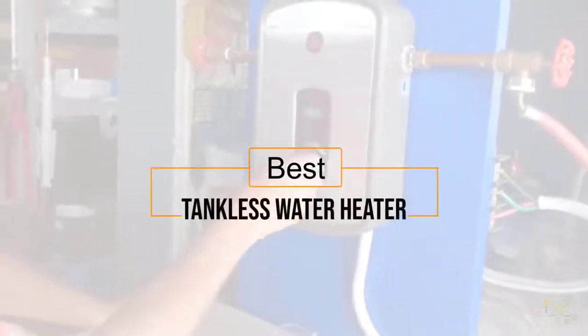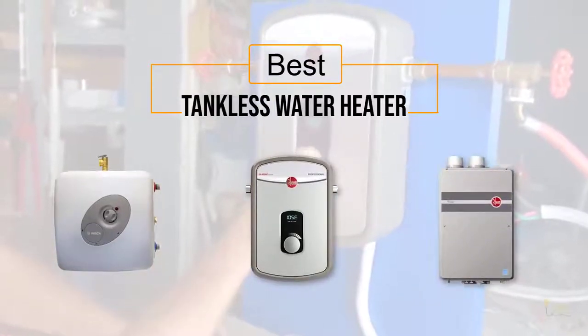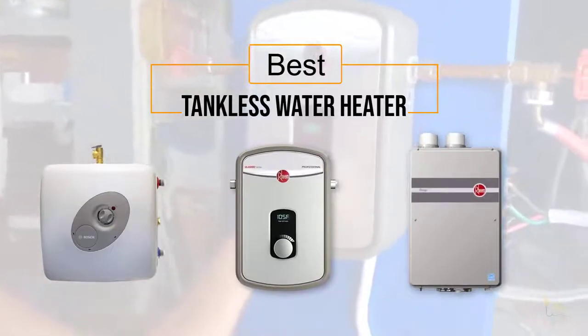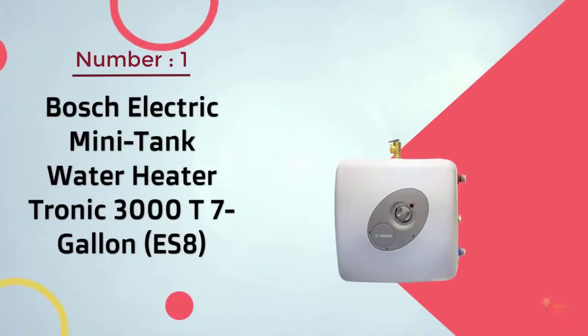If you're looking for the best tankless water heater, here's a collection you've got to see. Let's get started. At any time you can click the circle for more info and real-time deals.